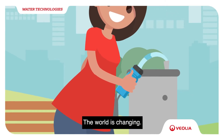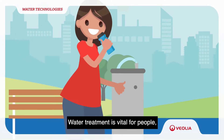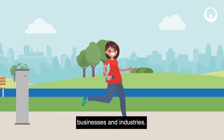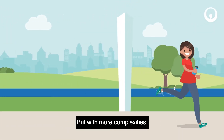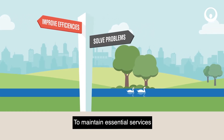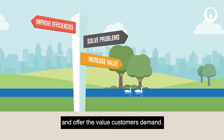The world is changing. Water treatment is vital for people, businesses and industries. But with more complexities, resilience is key to maintain essential services and offer the value customers demand.